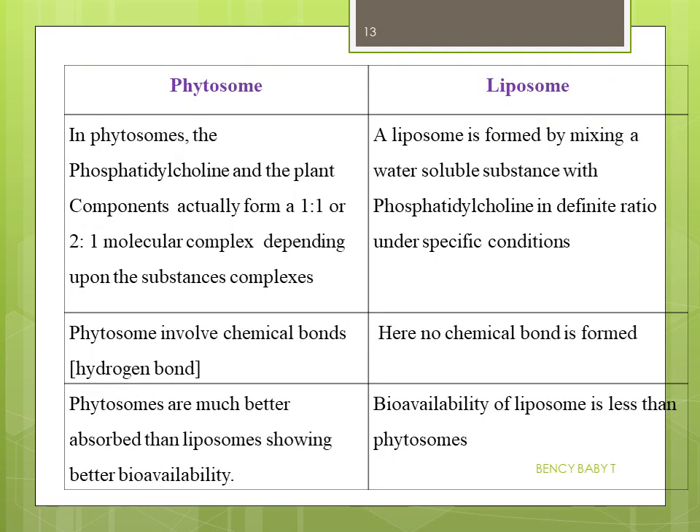Now, the differences between phytosomes and liposomes: In phytosomes, the phosphatidylcholine and plant components are in a definite molecular ratio — one-to-one or two-to-one — whereas in liposomes the water-soluble substance is entrapped with phosphatidylcholine under specific conditions without a definite molecular ratio. Phytosomes involve chemical bonds, whereas liposomes involve no chemical bonds. Phytosomes are better absorbed than liposomes and have better bioavailability.